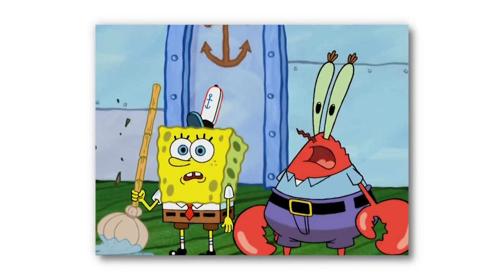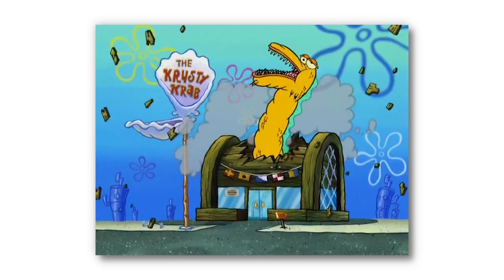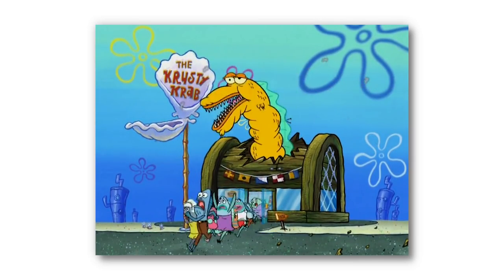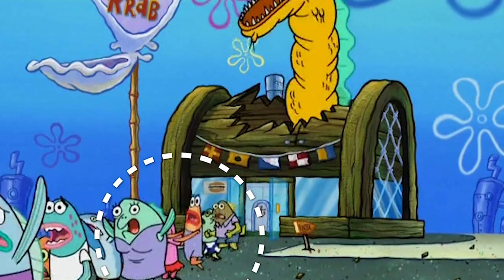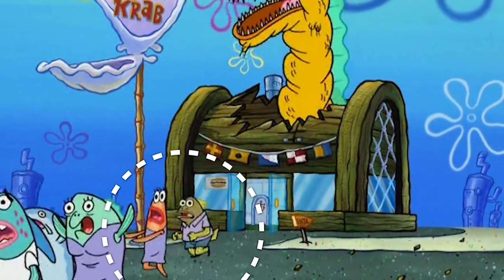But just as Mr. Krabs and SpongeBob are celebrating, the golden eel appears and all of the returning customers run out. Now, if you look closely at the line of fish, the green fish in the second-to-last place disappears into thin air as everyone is escaping.